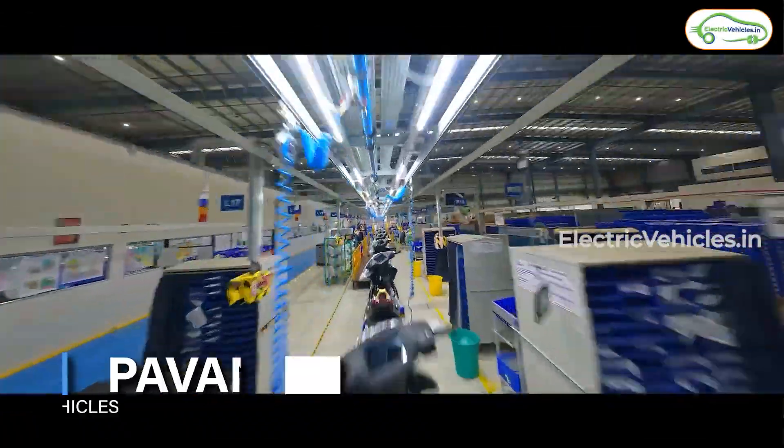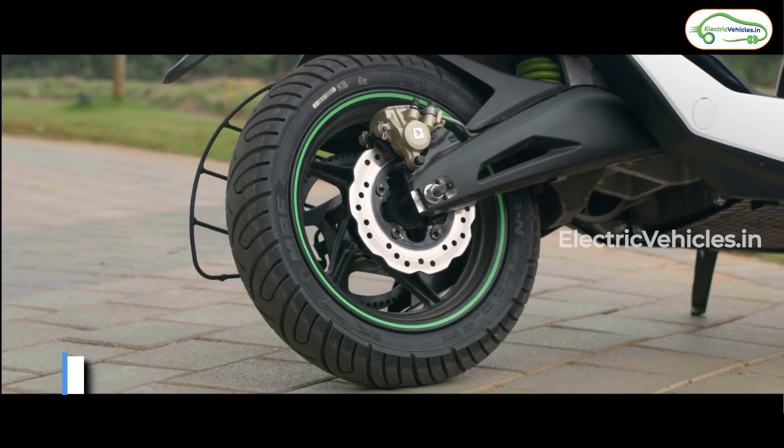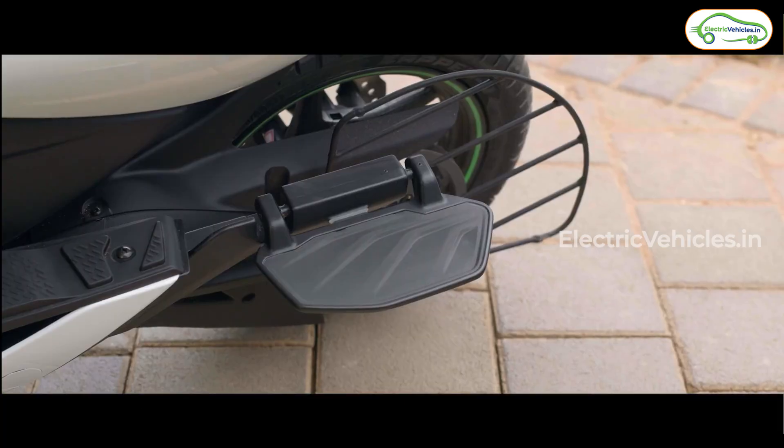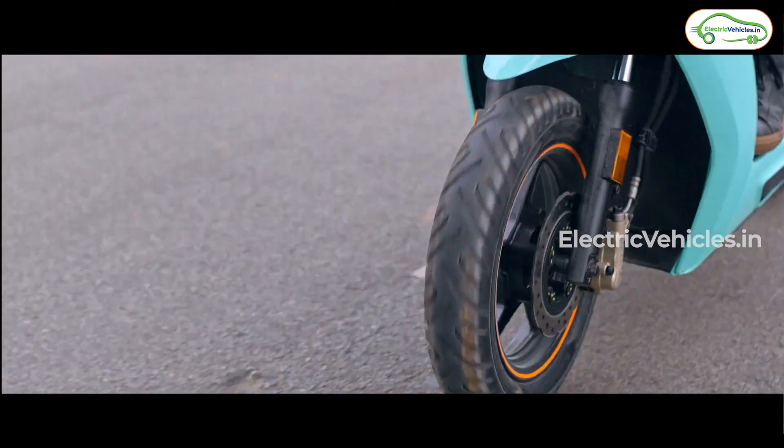Hello everyone, welcome to Electric Vehicles. This is Pawan Kumar. Bangalore-based startup company Ather Energy has launched its new 450X facelift Gen 3 yesterday. The new facelift is coming with a higher range and great performance.